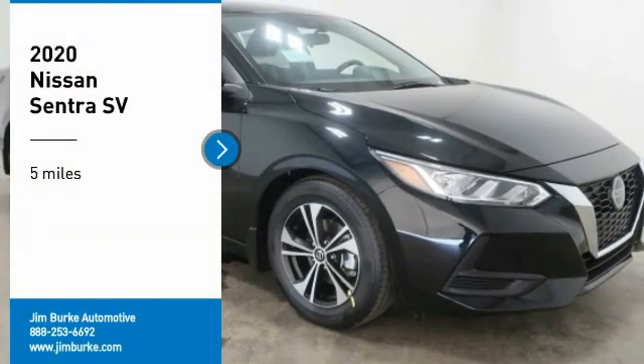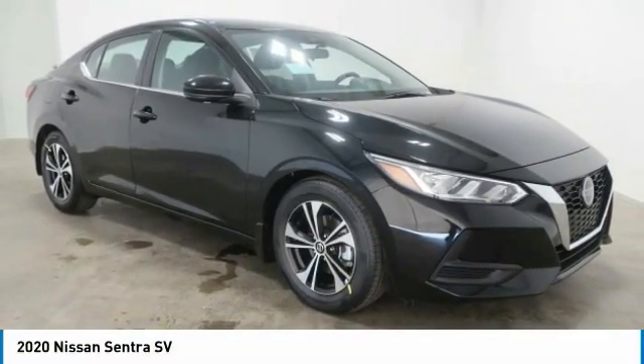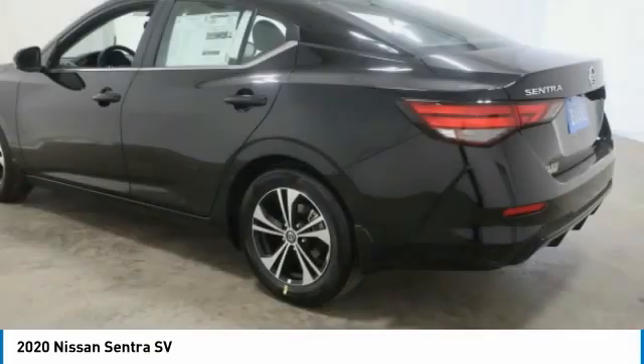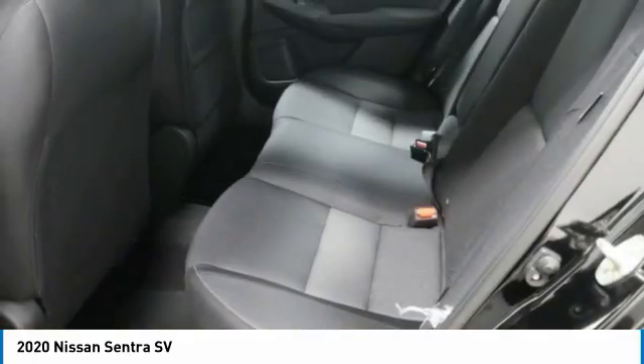Stop by and take a look at the 2020 Sentra. With its spacious and versatile interior and stellar fuel efficiency, the Nissan Sentra is the obvious choice for anyone who wants to enjoy a stylish and comfortable ride.